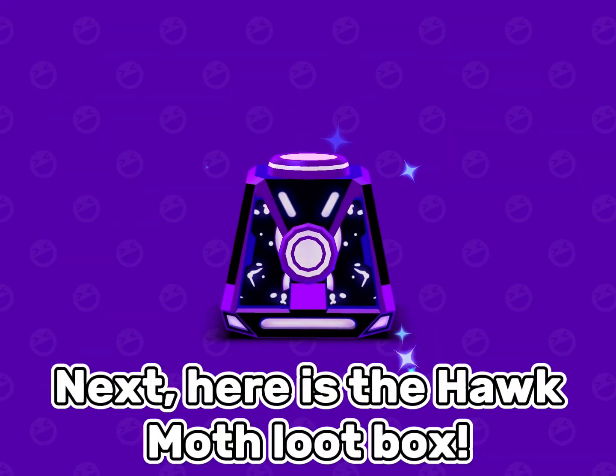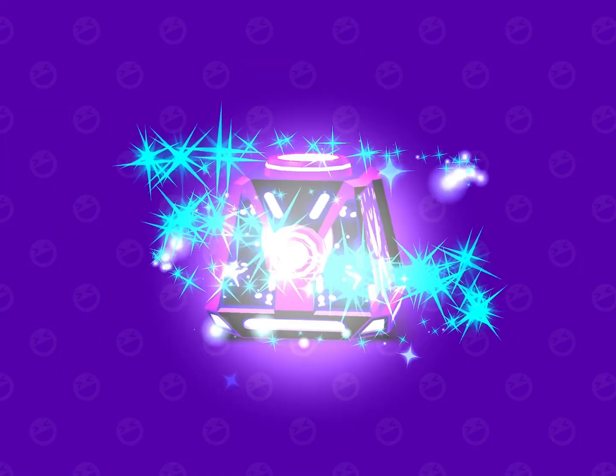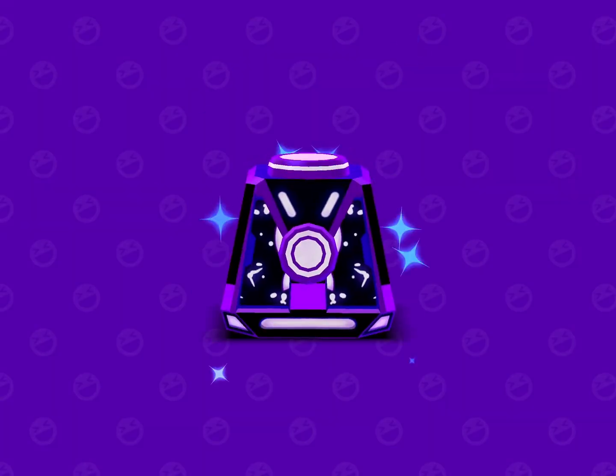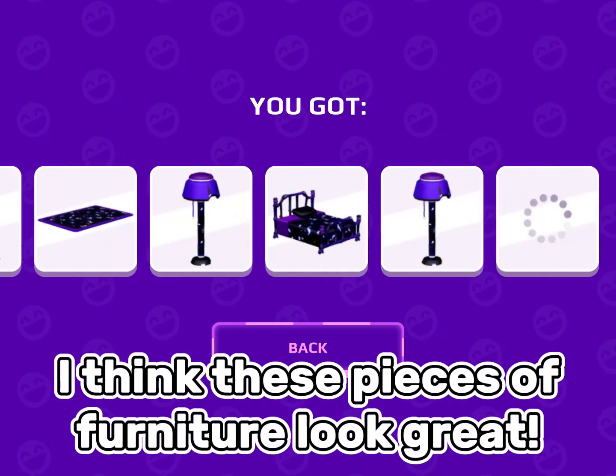Next, here is the Hawk Moth Loot Box, and I'll be opening 11 of them. I think these pieces of furniture look great.